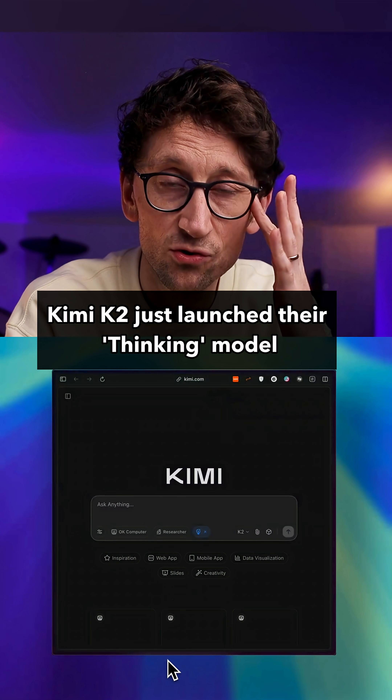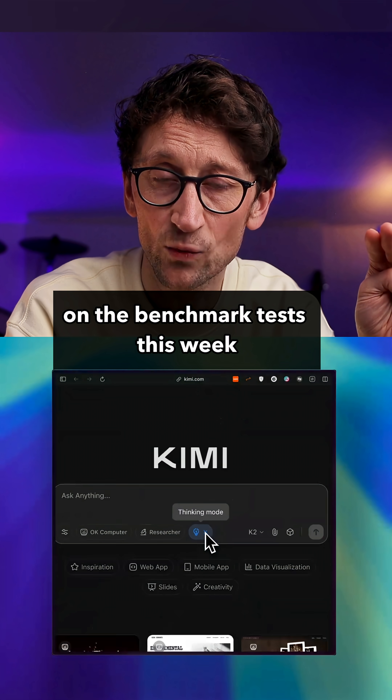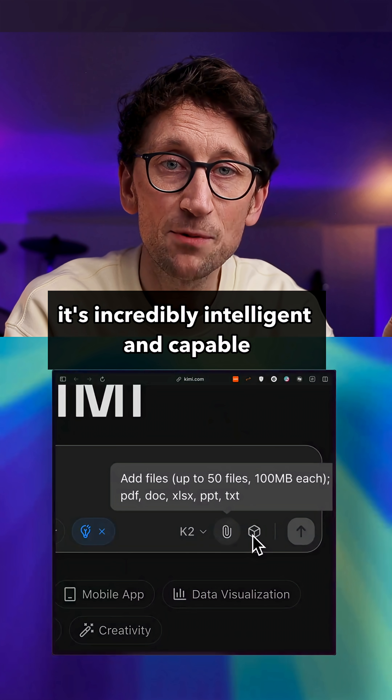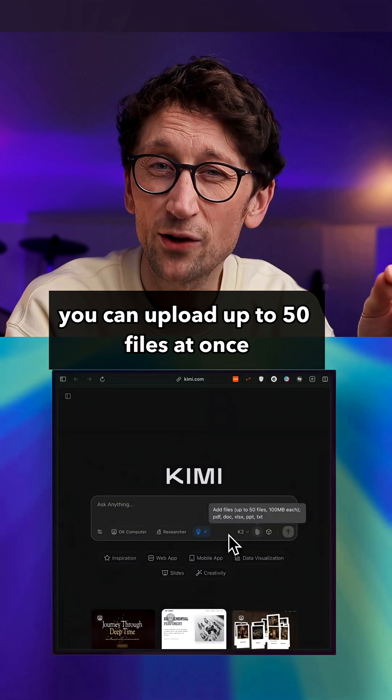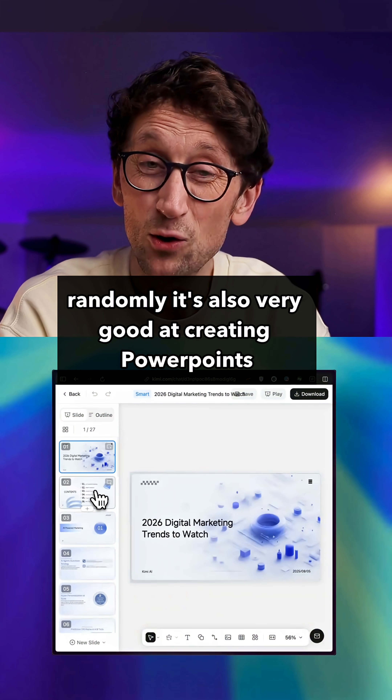Kimi K2 just launched their thinking model, which has beaten all Western models on the benchmark tests this week — it's made a lot of headlines. You can use it for free; it's incredibly intelligent and capable. You can upload up to 50 files at once, which is very useful, and it's also very good at creating PowerPoints.